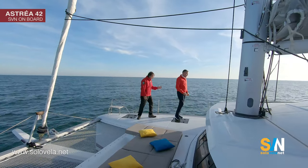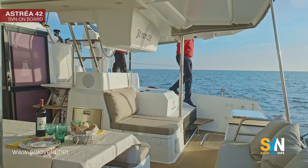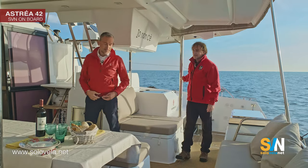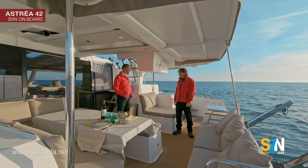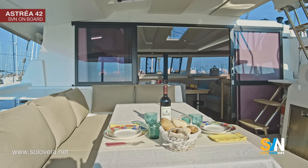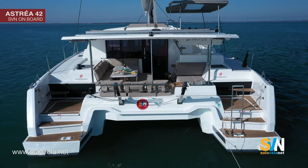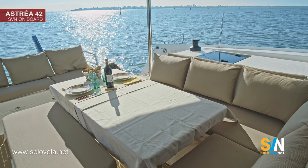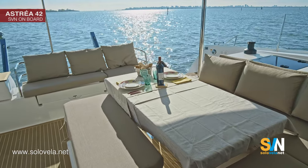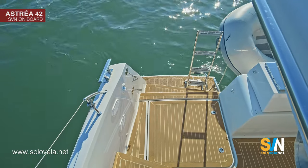Moving along the boat using the handrail, we arrive in the main cockpit — very spacious with an incredible sofa. Luca points out that the cockpit maintains a 360-degree view. There are two hatches for the engine room access. This particular boat is fitted with two Volvo 50-horsepower engines instead of the standard 30-horsepower, and two large windows allow a lot of natural light into the cabin below.